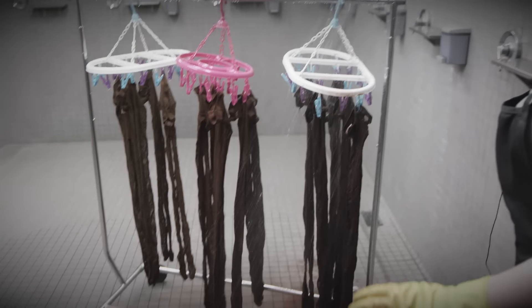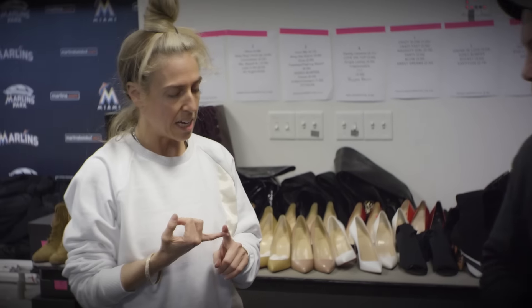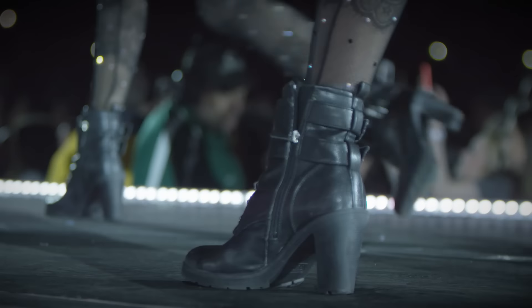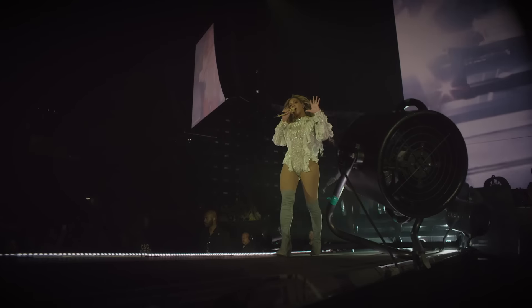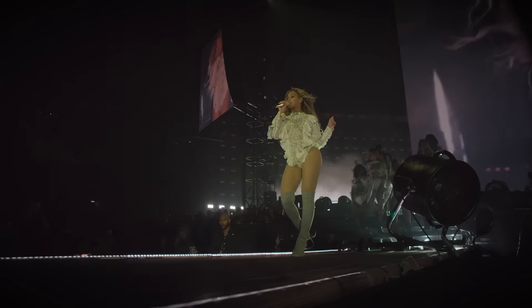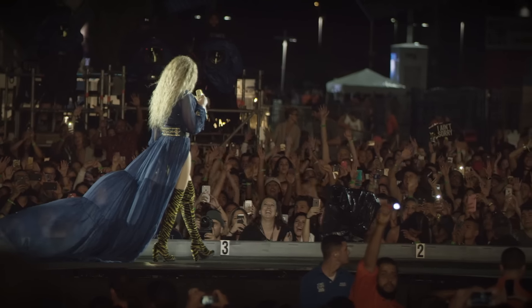We just let it run a bit and get all the dye out. For the fishnets, we have the stockings — the fishnet with the rhinestones and the lace. Then after that is the Balmain. Balmain is done. The grey boots fit fine, then this look she is going to wear the zebra boots.